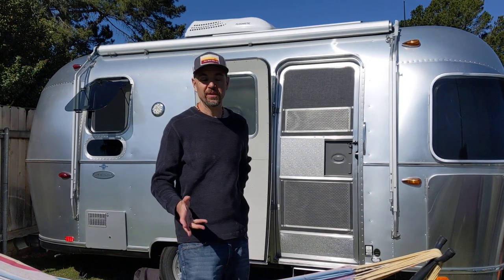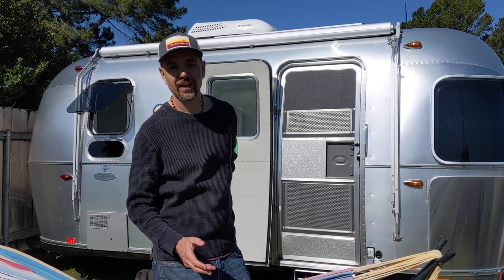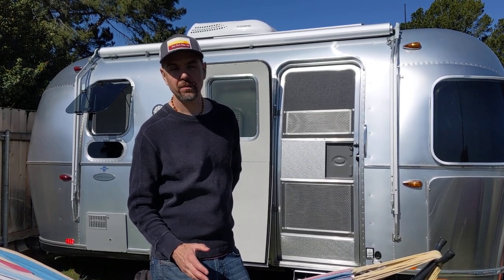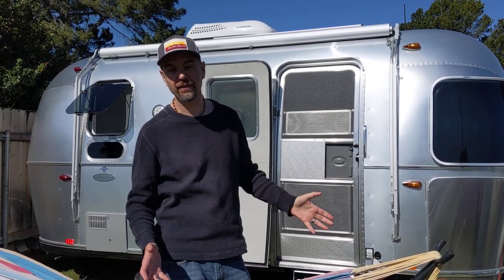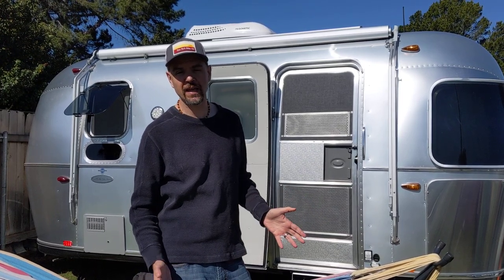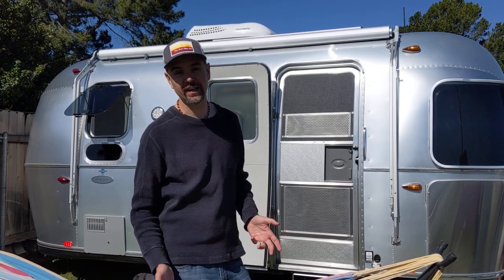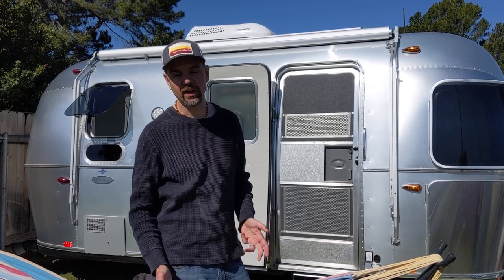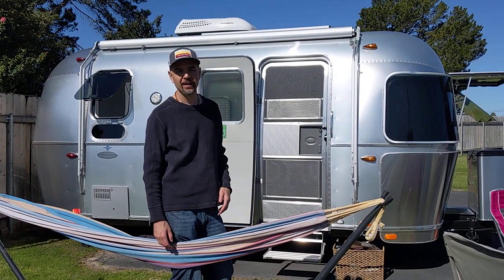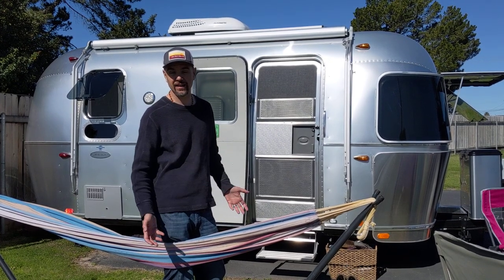Hey guys, the reason I'm doing this video is when we were searching for a 2019 Flying Cloud, there were virtually no videos or walkthroughs. We chose the 19-footer mainly because it fit in our budget, but also the kind of space that we wanted. We wanted to make sure we could get to all state parks, get into places larger Airstreams couldn't, and stay light and nimble. We can virtually pull into any parking lot, whether it be a Walmart or Costco, and fit end-to-end with our vehicle and Airstream no problem.